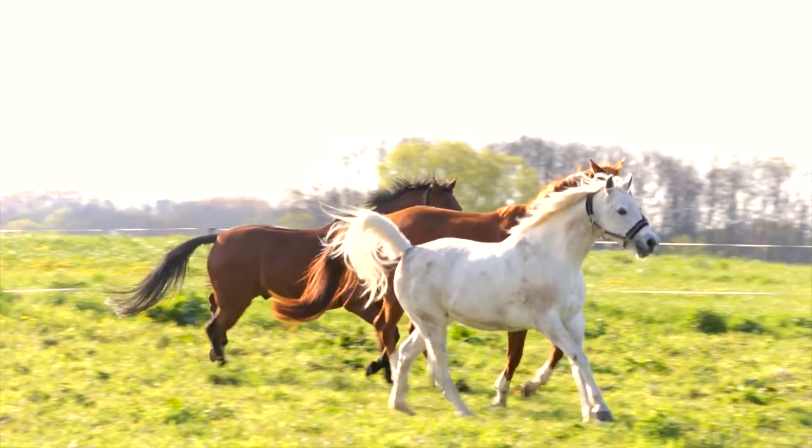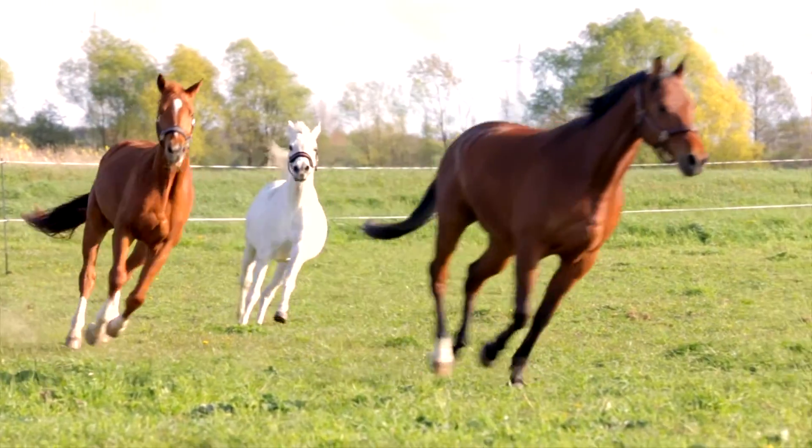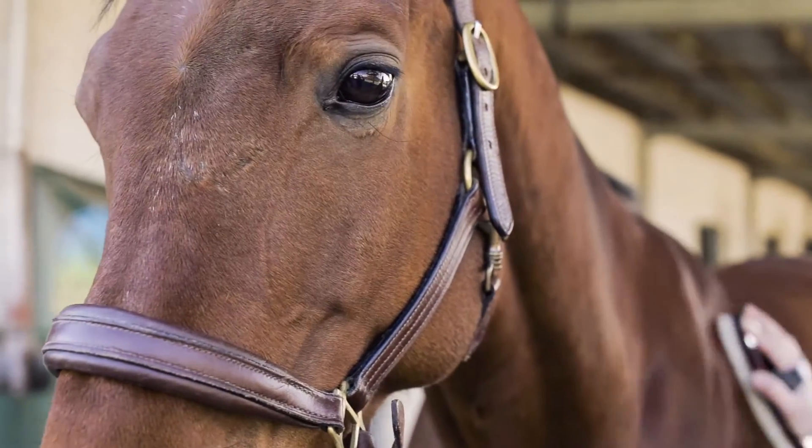Horses are your passion. So what else can you do to support the health of your animal? How can gaining expert knowledge be both effective and exciting?